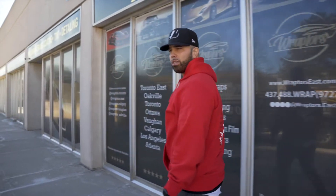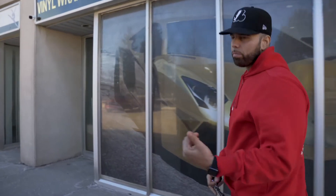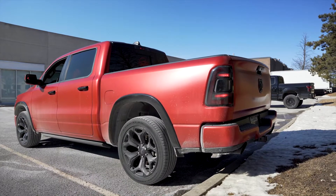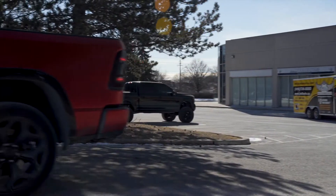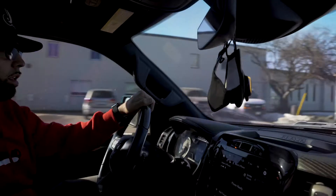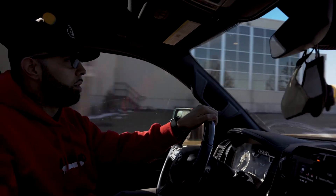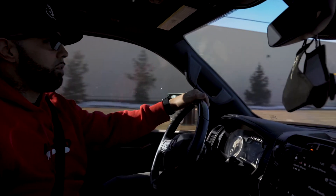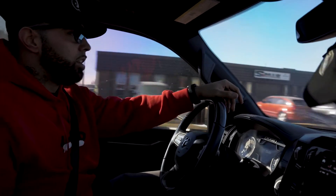We just got a phone call from Ajax Mazda, our partners down the road. They said they got a vehicle for us they want blacked out. I'm not sure what vehicle it is, let's go see what they got. We are now en route to Ajax Mazda, which is literally right around the corner from us. We should put the seatbelt on for safety. They want a full black oak package done — most of the vehicles we've done for them are like CX-9 and CX-5, so let's see what they got for us today.